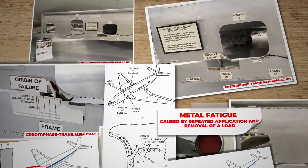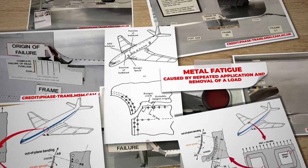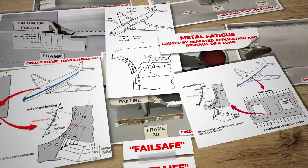Addressing metal fatigue in the Comet's fuselage was a complex challenge. Metal fatigue, caused by repeated application and removal of a load, leads to crack formation and expansion in metal, eventually resulting in failure when the metal's ultimate strength is surpassed. To tackle this, early pressurised airliner designers adopted either the fail-safe or safe-life approach.